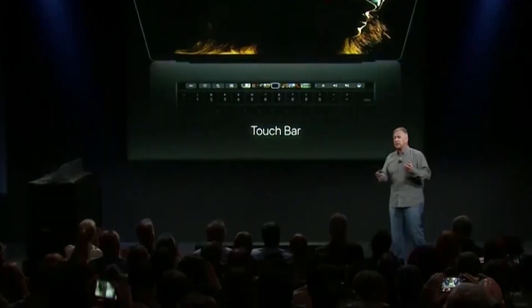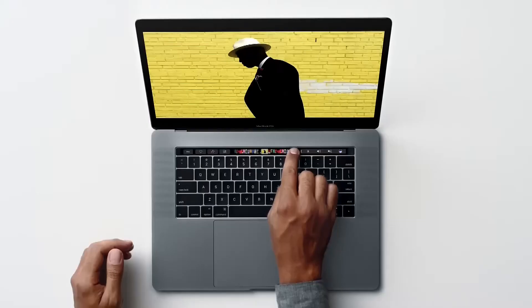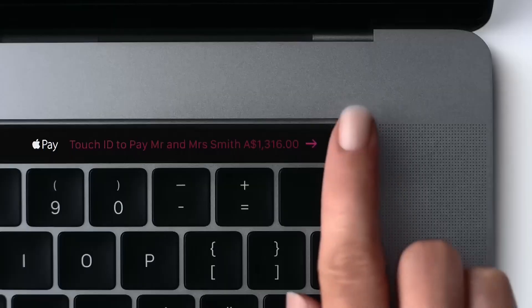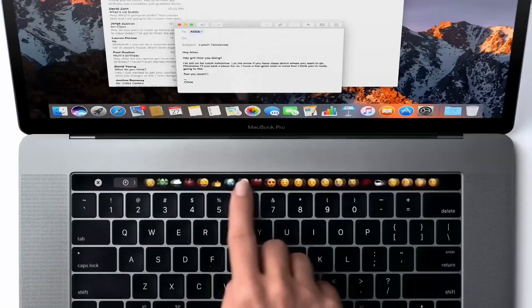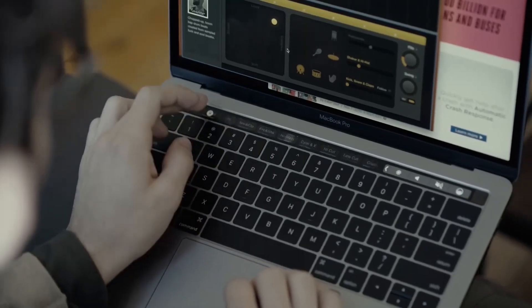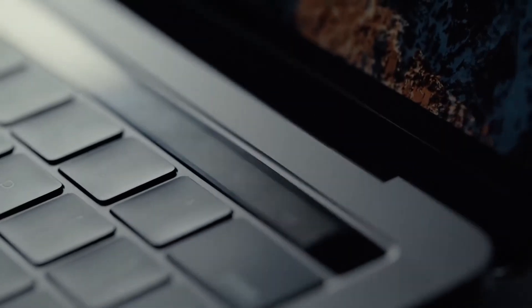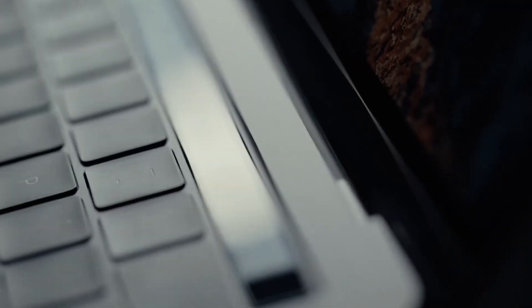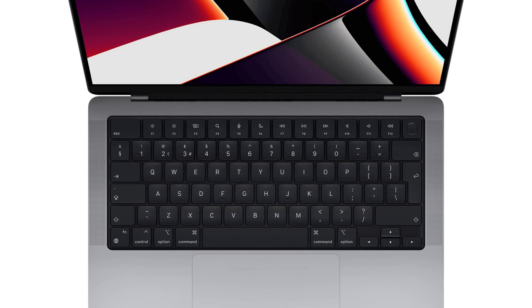When Apple introduced the Touch Bar in 2016 with the MacBook Pro, it was marketed as a revolutionary way to interact with the Mac. The idea was to replace traditional function keys with a dynamic, context-sensitive touchscreen that could adapt to different applications. On paper, this seemed like an innovative step forward. However, the reality was quite different, and by 2021, Apple completely removed the Touch Bar from the MacBook Pro lineup.